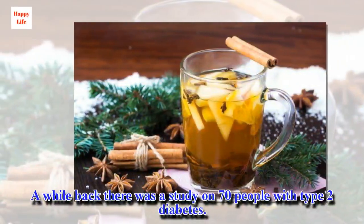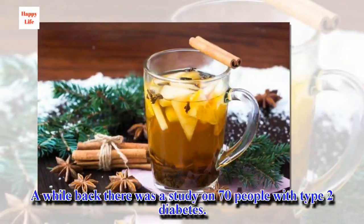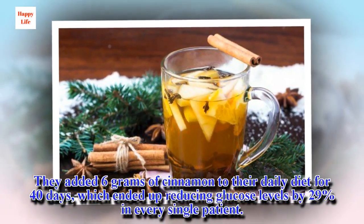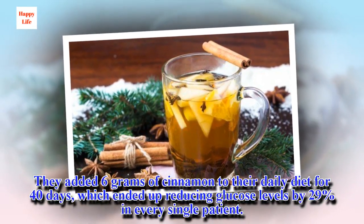A while back there was a study on 70 people with type 2 diabetes. They added 6 grams of cinnamon to their daily diet for 14 days, which ended up reducing glucose levels by 29% in every single patient.